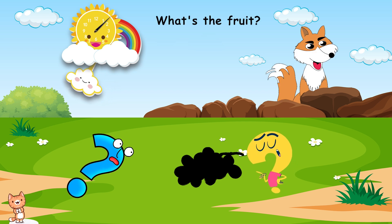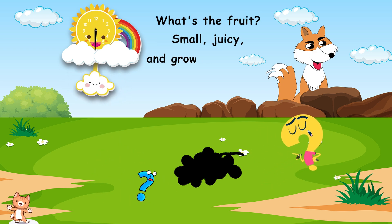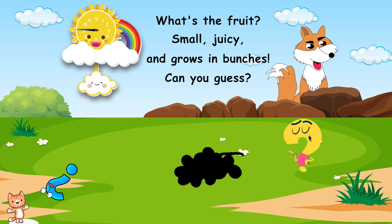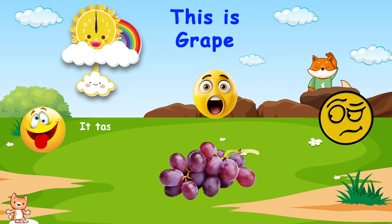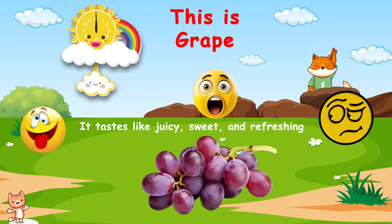What's the fruit? Small, juicy, and grows in bunches. Can you guess? This is grape. It tastes like juicy, sweet, and refreshing.